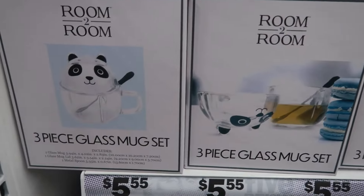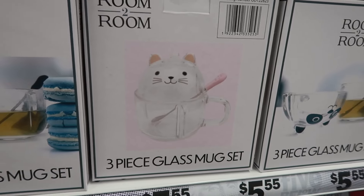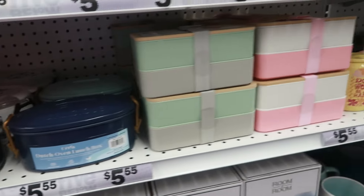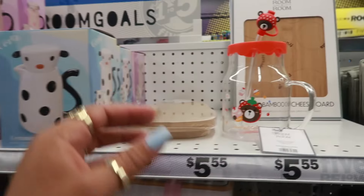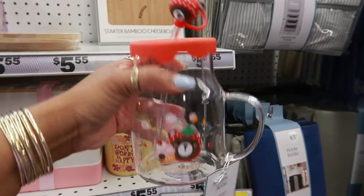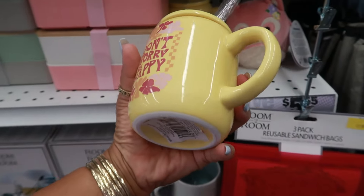Over here there's a three-piece glass mug set with a cute little panda bear, or you have the little cat version. The bento boxes right here — we've looked at those before; Five Below is always good for bento boxes. There's a little ceramic pitcher and cup. Here's another one of the little glass cups — probably was up in the front but somebody carried it to the back. I like that one with the little bear on it, and this little ceramic cup right here.